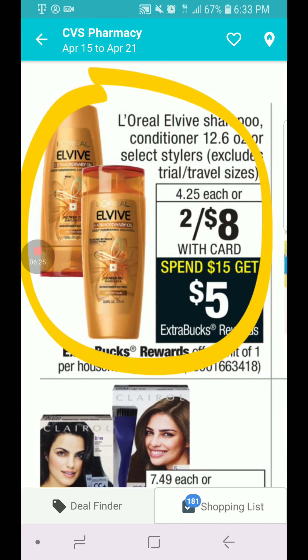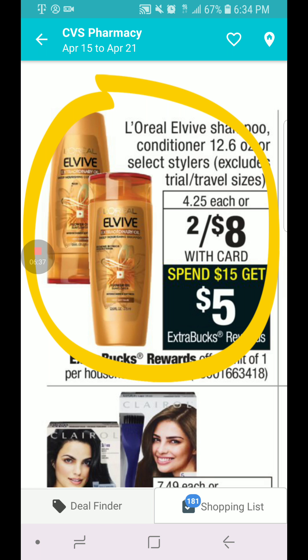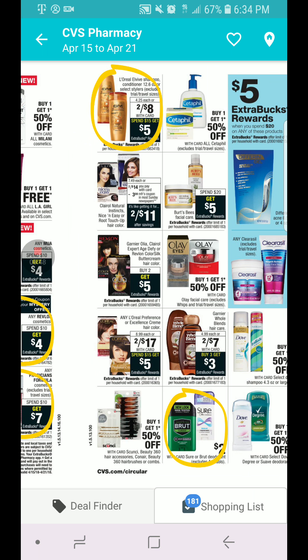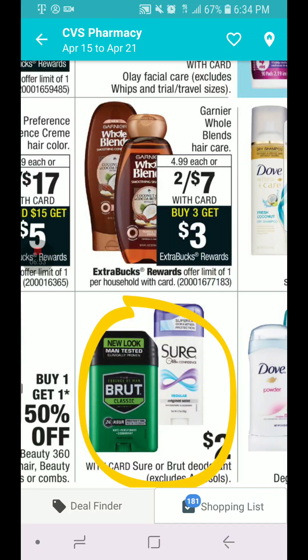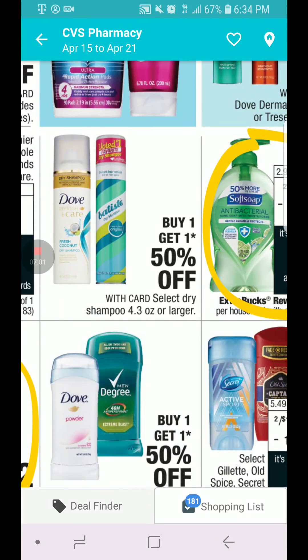L'Oreal Elvive shampoo and conditioner is $2 for $8. When you spend $15, you get $5 in ECB, limit one per card. Whole Blends is $2 for $7, buy three and you get $3 in ECB, limit one per card. Shor and Brut are going to be $2 — we have CRTs we can combine with those, but no coupons.